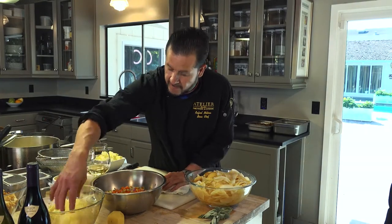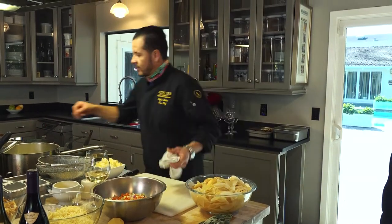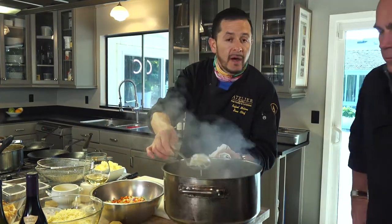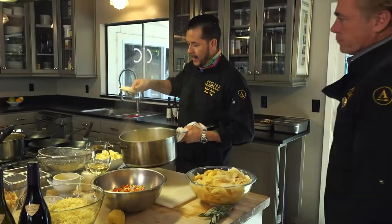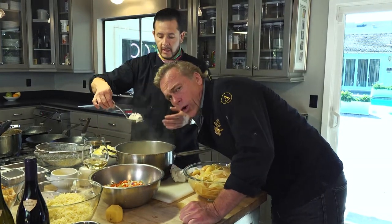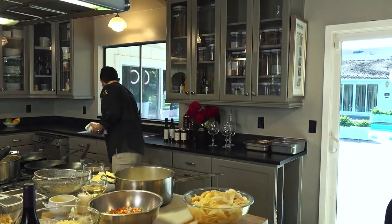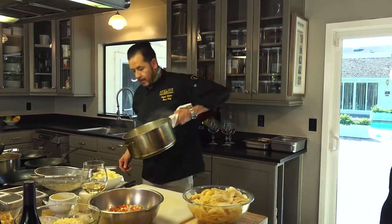I'm going to make some béchamel for the potato gratin. Before I make the sauce, I have about five cups of simmering milk and cream. I put cloves around half of an onion so you get a nice flavor of the onion and the cloves. Let it simmer, and at the end I'm just going to toss it away. This has been simmering for at least 20 minutes, slowly.